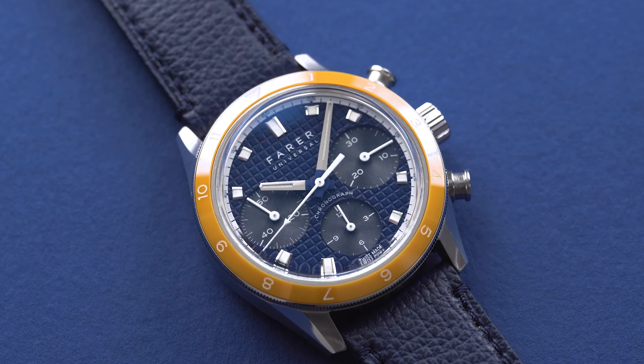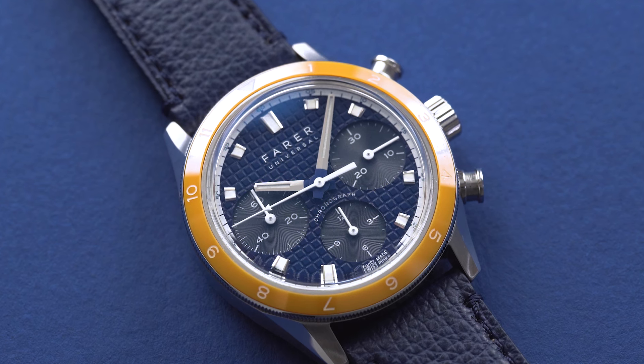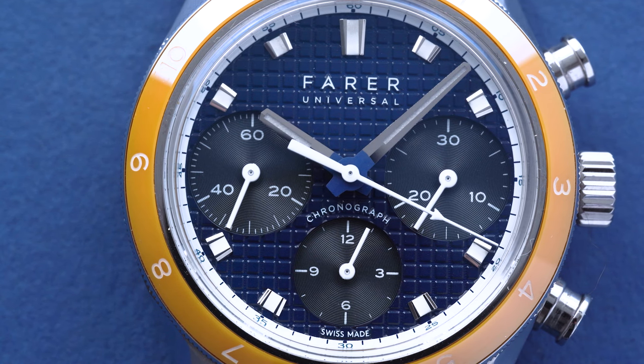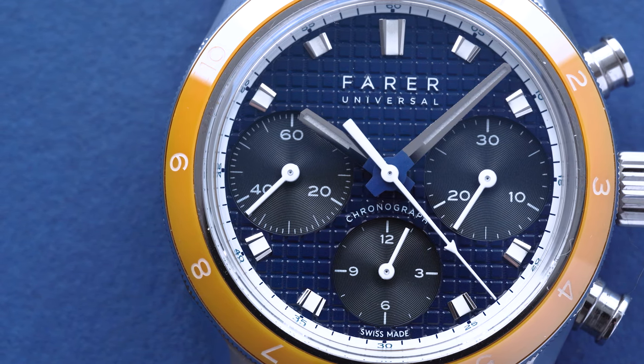All in, it's a wonderful combination — one that has a statement about it, has presence, but also a real wearability to it, which I love. So out of the two, that would be my pick. But that's not to discount this beautiful Portobello, which again shares the same case, 38.5 millimeters. In this instance we've got a beautiful punchy orange 12-hour bi-directional ceramic bezel.